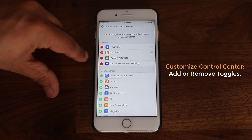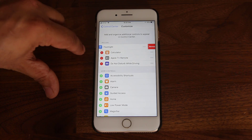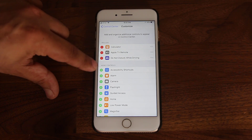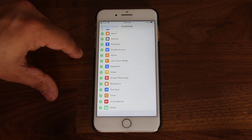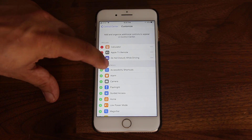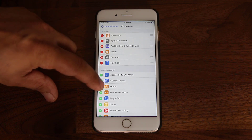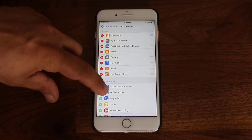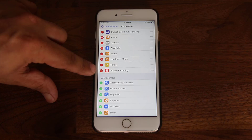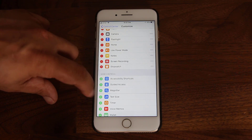At the top are the options already included, which I can remove by tapping this icon. At the bottom you have all the controls you can add to the Control Center. Let me add a couple more: alarm, camera, flashlight, home, low power mode, notes, screen recording — I'll show you what that is — stopwatch, and timer.